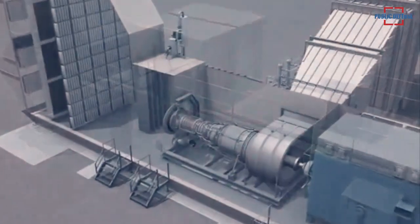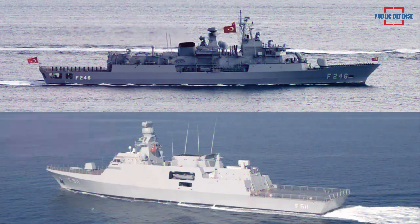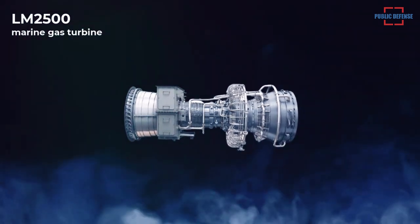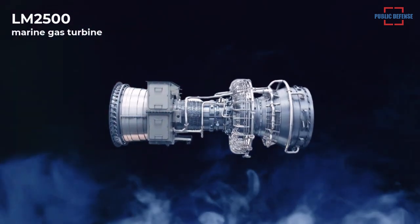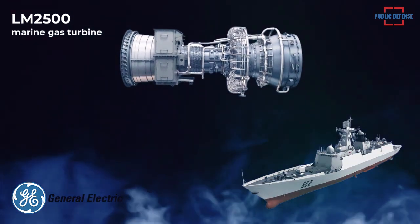The LM2500 engine powers a number of vessels including Turkey's Ada-class Corvettes and Barbaros-class Frigates. The LM2500 marine gas turbine is a simple cycle, two-shaft engine. The 33,600 SHP LM2500 is GE's most popular marine gas turbine, powering more than 400 ships in 33 world navies.